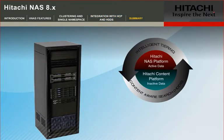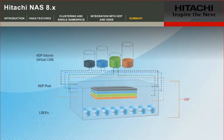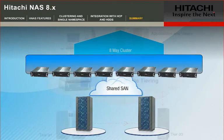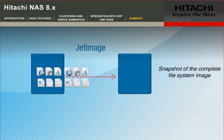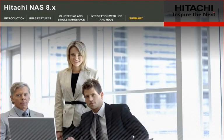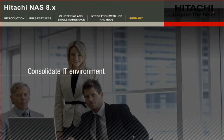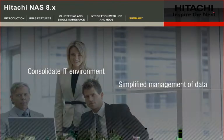Hitachi File and Content Solutions portfolio provides exceptional price and performance with solutions including dynamic provisioning, intelligent file tiering, single namespace, NAS-specific replication options, and Hitachi SAN storage integration. This accelerates access to business-critical data, consolidates the IT environment, and simplifies management of data throughout its lifecycle.